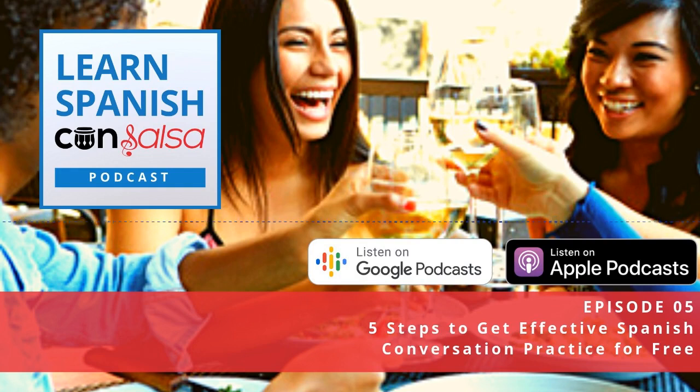There are also apps like HelloTalk and Tandem, and those are also completely free. You can think of them sort of like the Tinder of language learners.